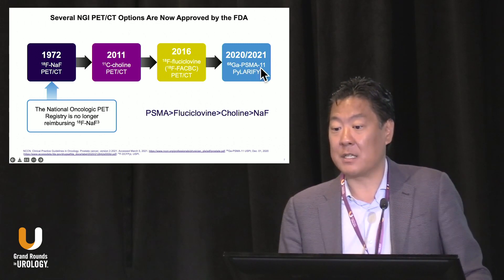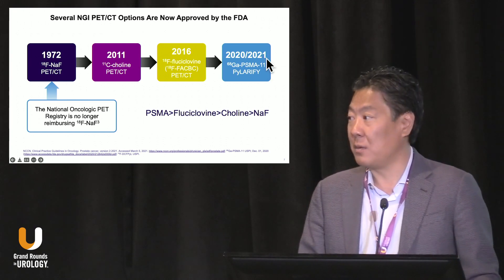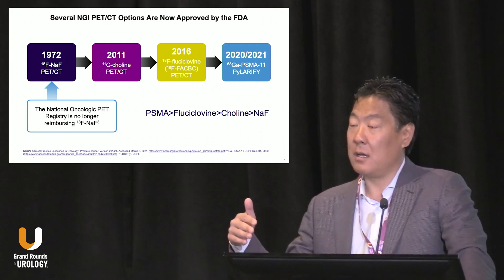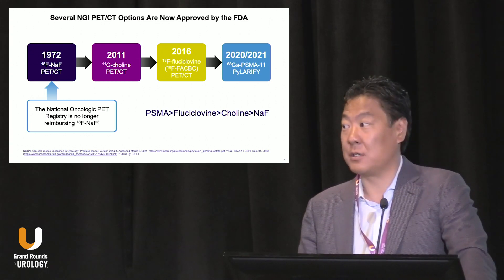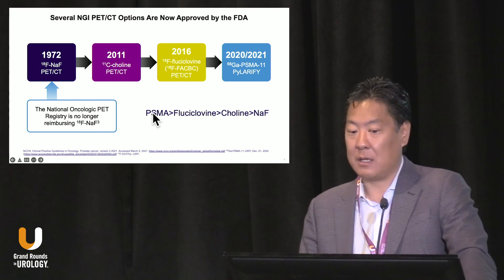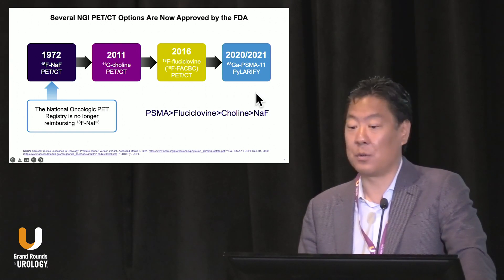In December 2020, Gallium-68 PSMA-11 was approved by the FDA, but that approval was specific to UCLA and UCSF. Then in May 2021, PyL — which is an F18-based imaging agent — was approved. Today there are over 1,000 sites offering PyL in the United States, so access shouldn't be an issue except perhaps in some more remote areas. In my opinion, and I think the panel would agree, PSMA is the best tool, followed by fluciclovine, choline, and then sodium fluoride. It's great to see this progress from 2011 to 2021 in a relatively short period of time.